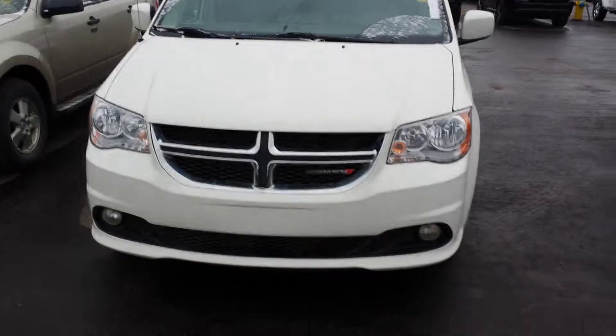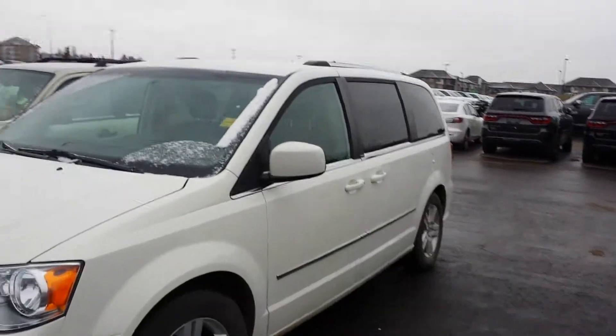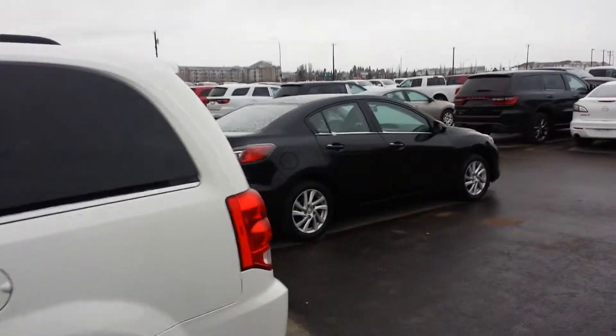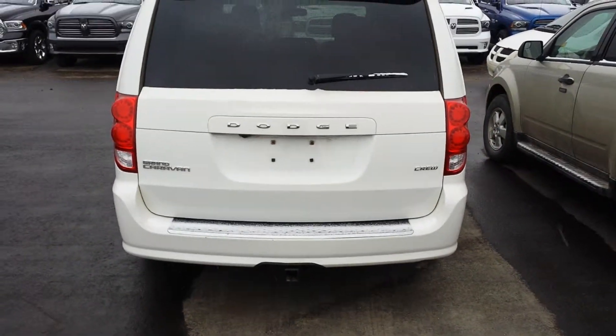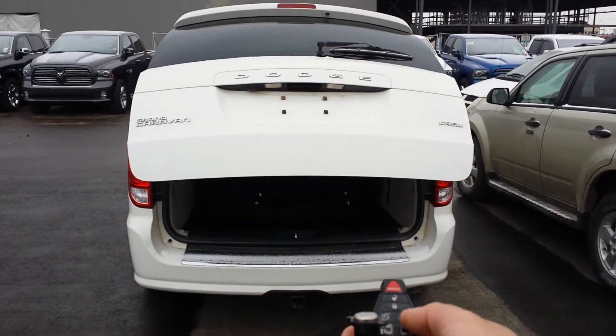This is how the Grand Caravan looks from outside — with fog lights, it's very clean, neat, and safe to drive. It comes loaded with two fobs, the Stow 'n Go package, Crew trim level, and a backup camera.